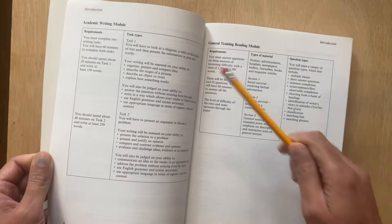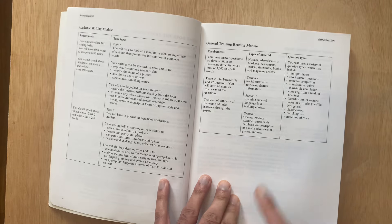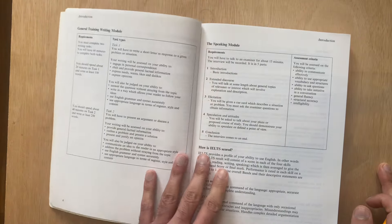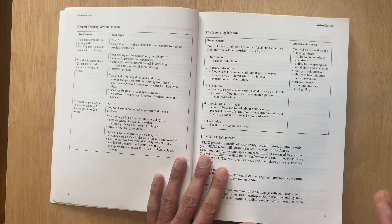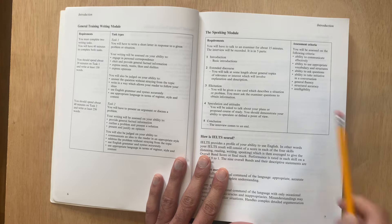However, this book is fantastic in that it begins by outlining the IELTS test format as well as a very detailed description of the requirements of the test. When you study for your IELTS test, you need to be strategic. You need to know what the test wants from you. The test is very specific in what it wants from the student.